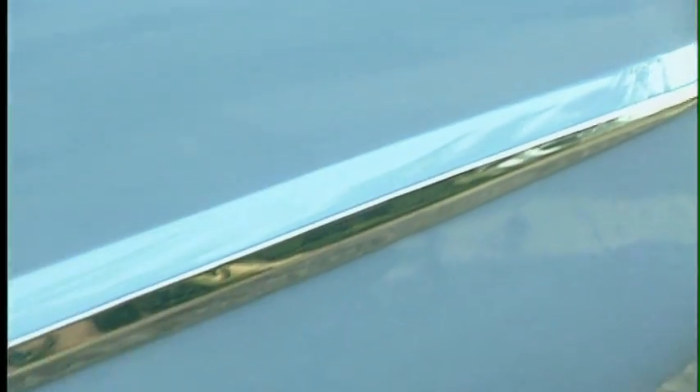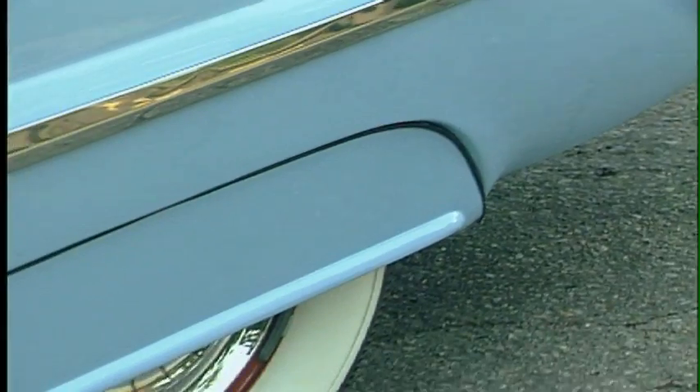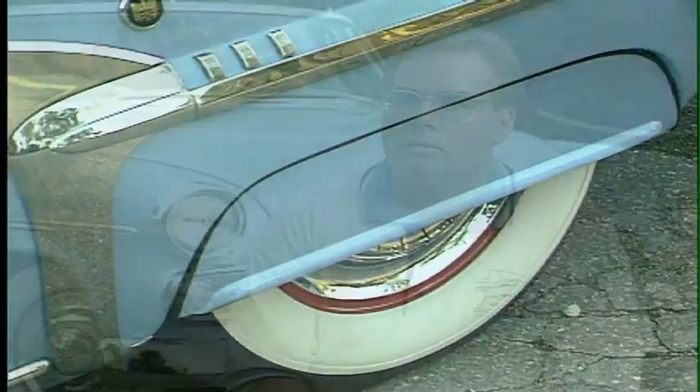The Mayfair was the top-of-the-line Dodge automobile in Canada. Dodge Mayfair sedans were built in Windsor, Ontario, as well as two-door hardtops and station wagons. It was the top-of-the-line for Dodge in '54 in Canada.